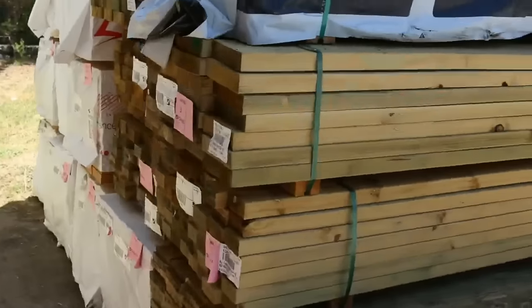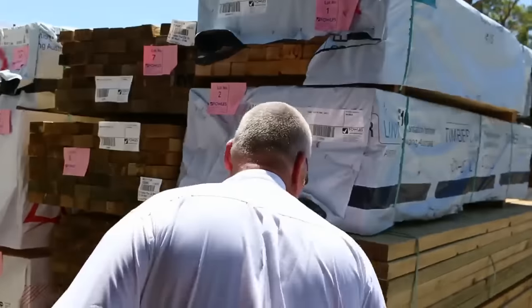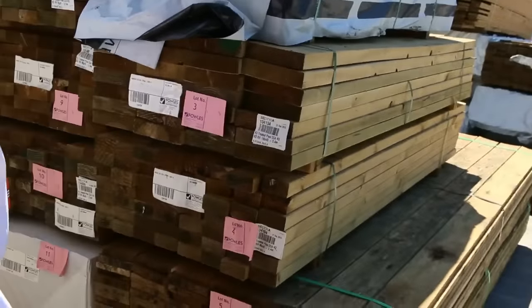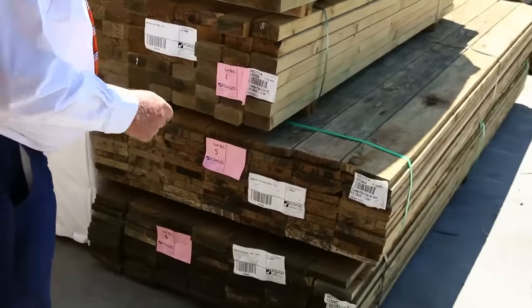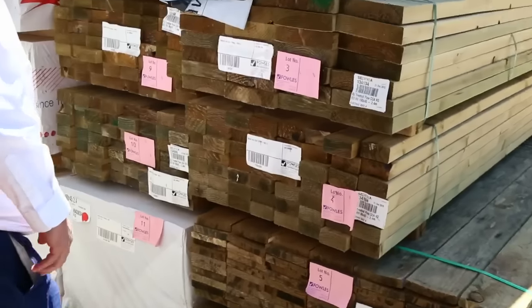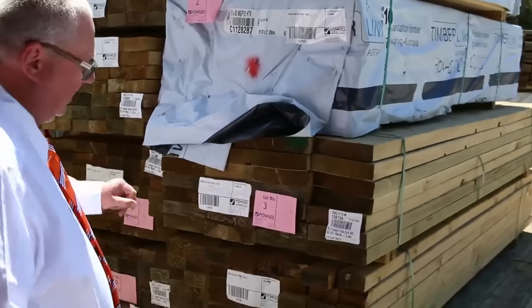Here's where we start the auction tomorrow. A bit of pine out of Mount Gambier, then we go into a little bit of treated pine. We've got some shorter lengths - some 190x45 2.4s, 90x45 2.4s, then we've got some 150x25, your 6x1 treated pine plinth size. Then a few packs of studs there in the 90x45. Nice start there tomorrow.